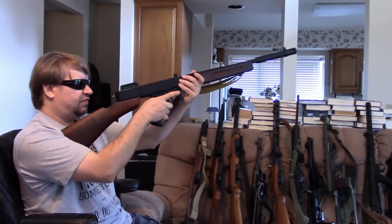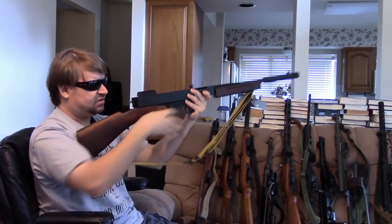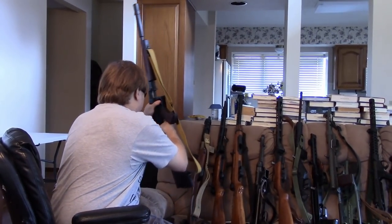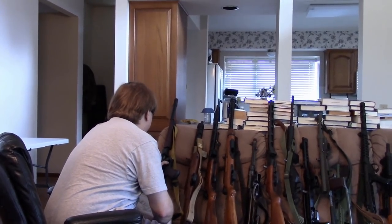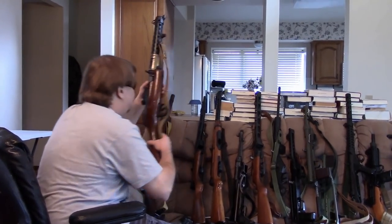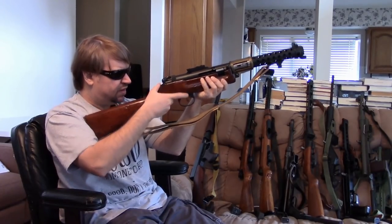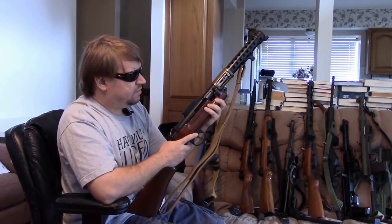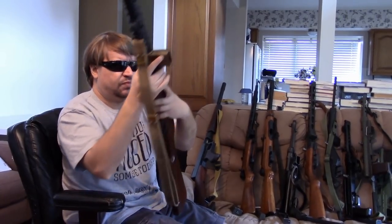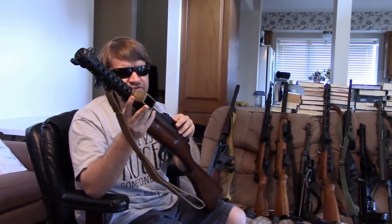The stock design always seemed a bit odd — it wants to slip off the shoulder because it's just a slick butt plate; some checkering would have been nice. But it was really one of the first, if not the first. Next up we have the British Lanchester, which is essentially a British copy of the German MP28 Bergmann. The MP28 was an updated version of the MP18, so this is the closest to an MP18 I have.